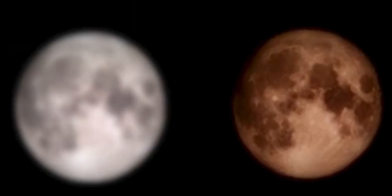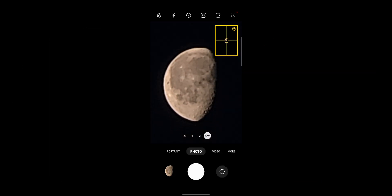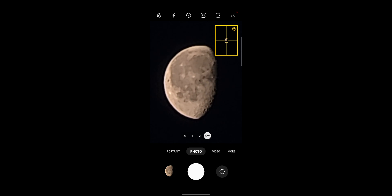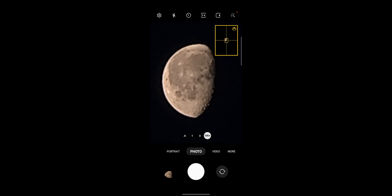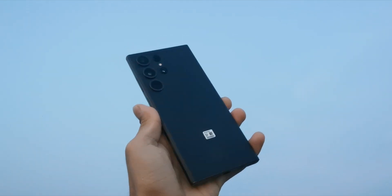But when it comes to this Reddit user's experiment, I would say this is bad. If it actually happened, then I can clearly say that Samsung's high AI processing is creating moon pictures itself — like a fake one — when it can't actually capture it clearly. Let me know your thoughts on this in the comments down below.